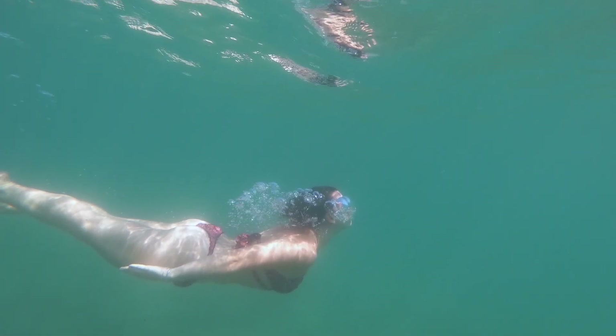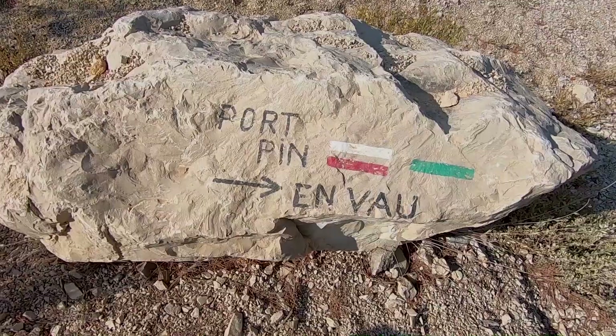J'ai essayé de faire des photos de sirènes pour Florine — petit extrait de ce que je n'ai pas réussi à faire. Et nous sommes partis dans les calanques de Cassis avec un circuit de grande randonnée. On va marcher aujourd'hui. Oui, ça craint !